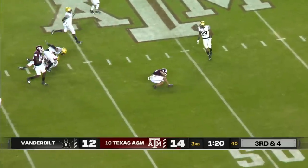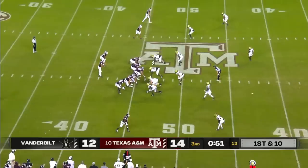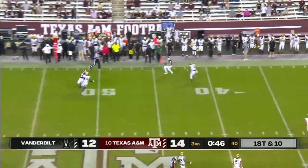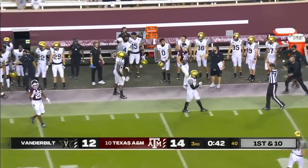Mond over the middle — completes it. One of his best passes of the night as he missiles that one to Cam Brown. Mond and company from the 46, four-man rush by Vandy — pass complete. And Kellen Mond starting to heat up a little bit — that's Chapman again.